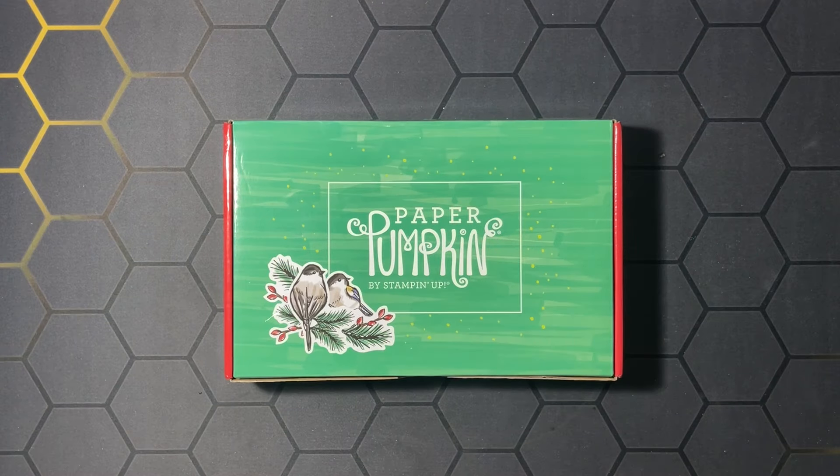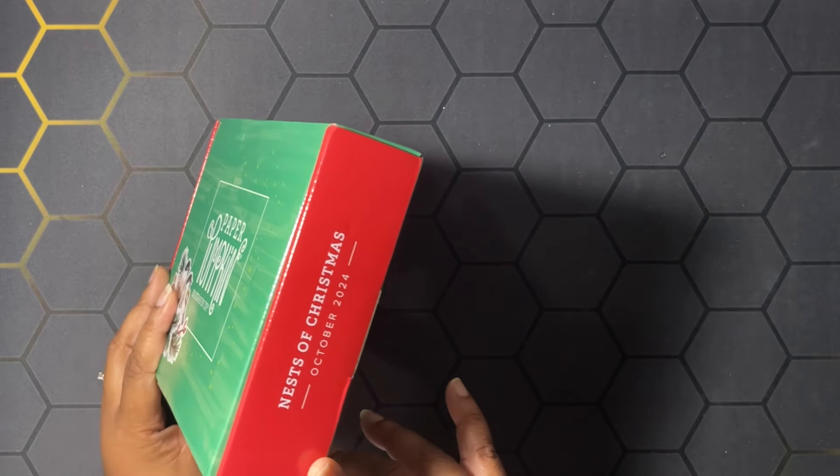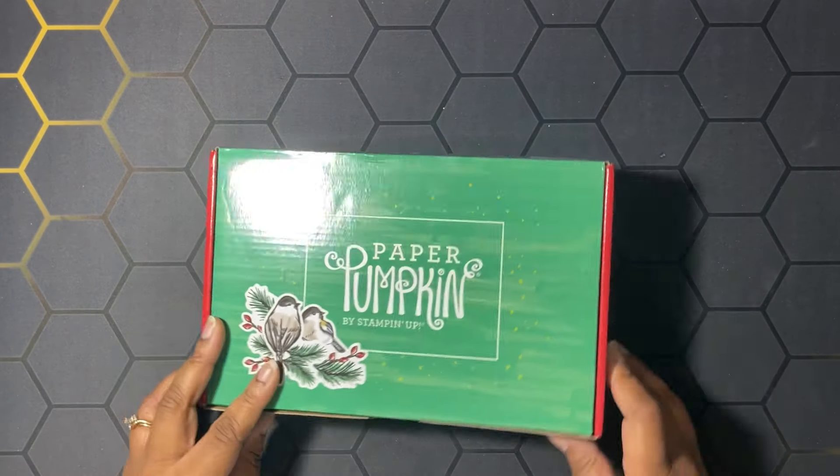Hello hivers, welcome to Honeybee Stamping Hive where creative buzz is always in the air. I am Tashauna Lundy, your independent Stampin' Up demonstrator in Florida, serving customers all over the United States. Today we're going to be working with the Paper Pumpkin kit — this is the October 2024 Nests of Christmas Paper Pumpkin kit.